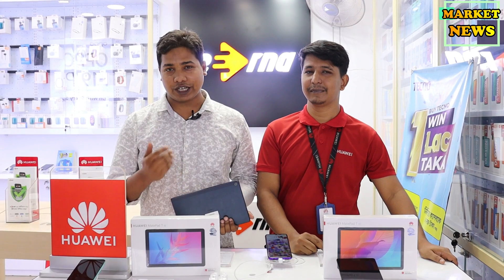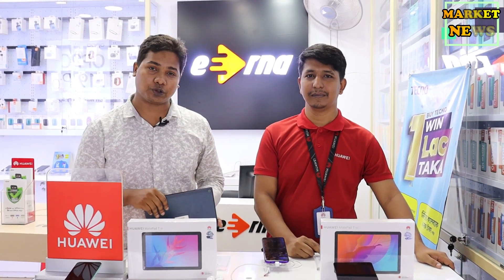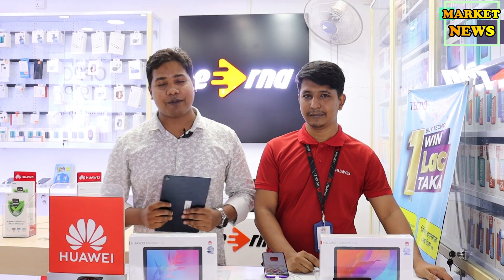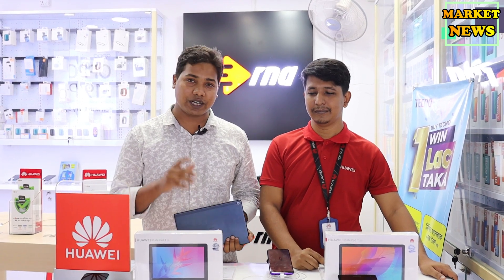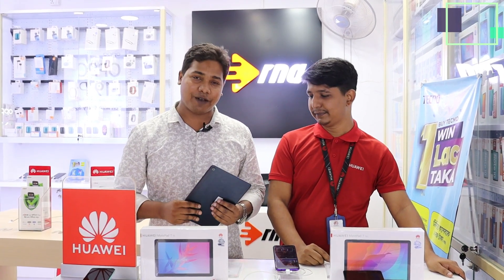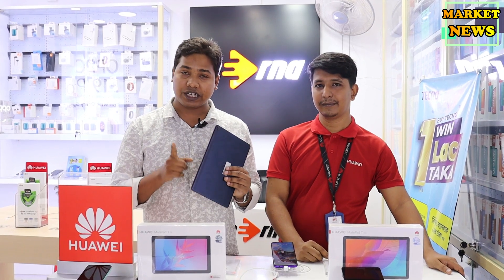Assalamualaikum. This is the market news. I am Shahn Parvaz, at the Shabar City Center. This is the shop for us. We also want to pay attention to our company devices. This is also the shop for us. This is the brand promoter — for me and for you, this is the shop for us.